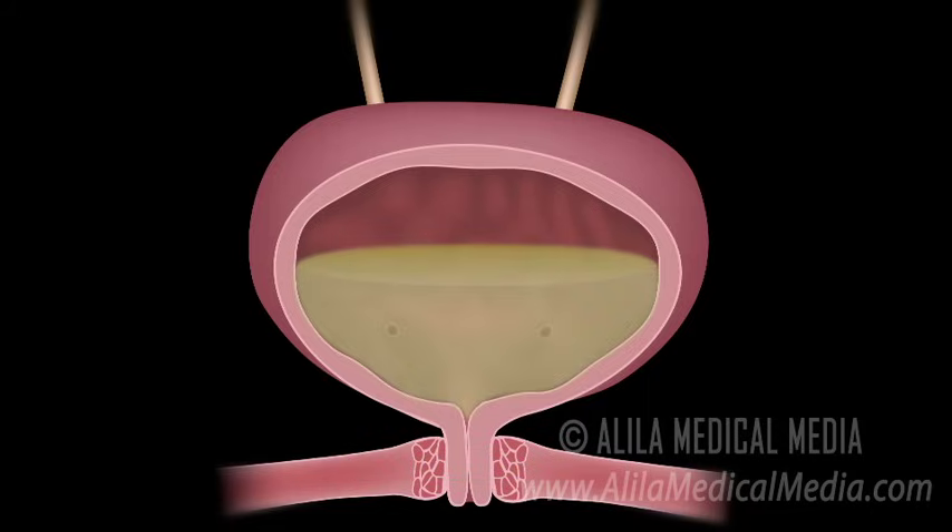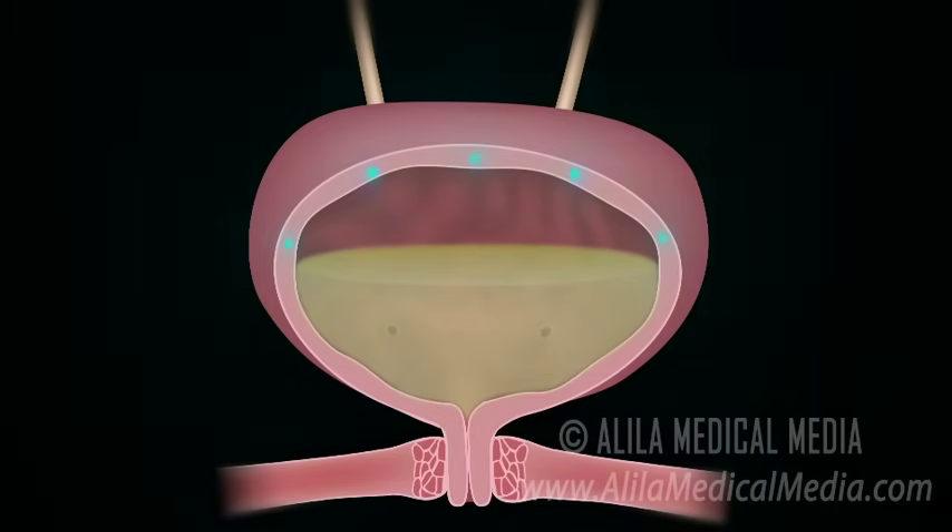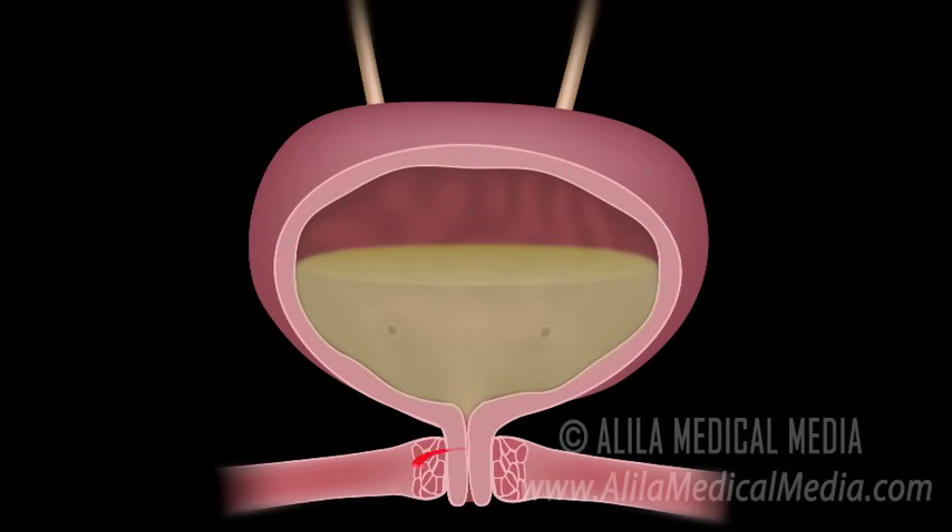When the bladder is full, stretch receptors in the wall of the bladder send a signal to the spinal cord and the brain. At times when it's not appropriate to urinate, the brain sends back an inhibitory signal to keep the sphincters closed and prevent voiding.